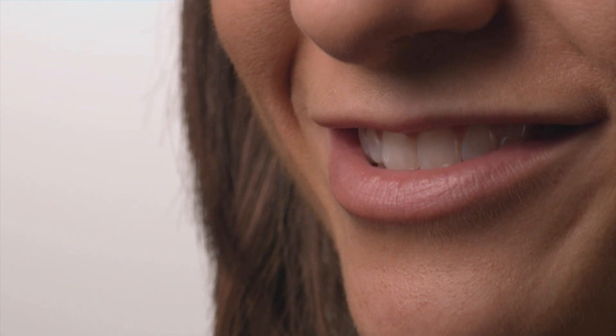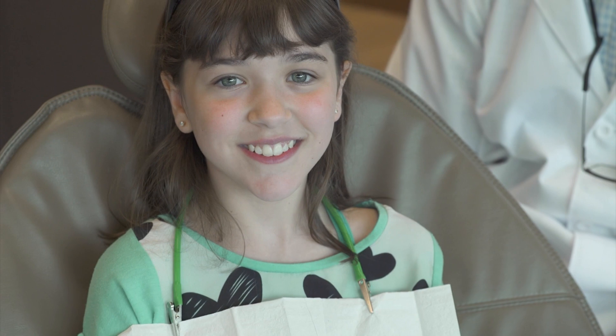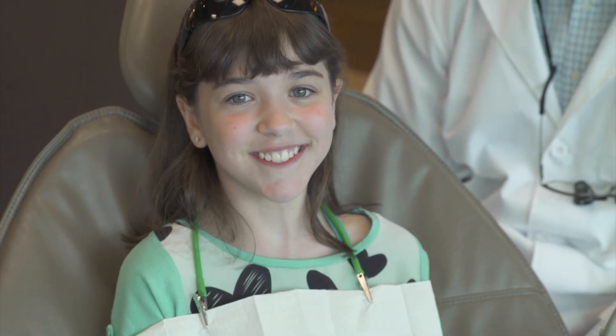Just because you don't get cavities doesn't mean you're completely in the clear. There are a lot of people who never get cavities, and they're the group under a false belief that they're not going to get gum disease. But gum disease is very, very common, and it's actually sometimes worse than cavities because you can fix a lot of cavities, but you can't really put bone back. So every aspect of taking care of your teeth — brushing, flossing, fluoride — all make a big difference for your mouth's future.